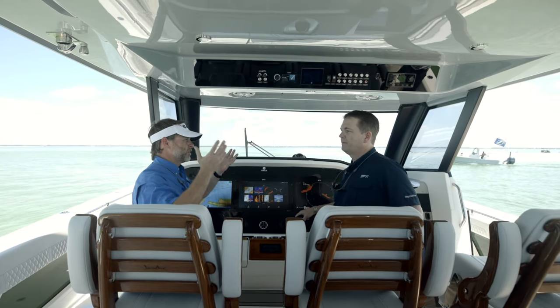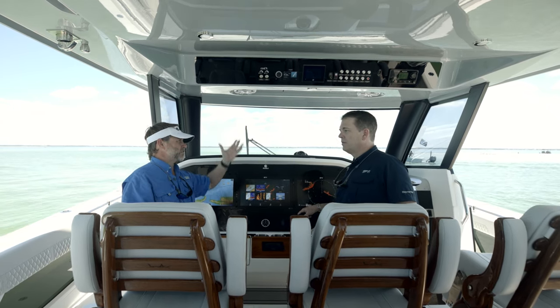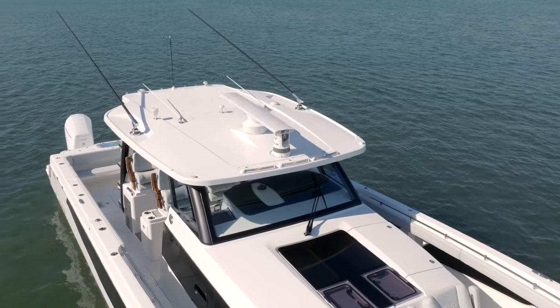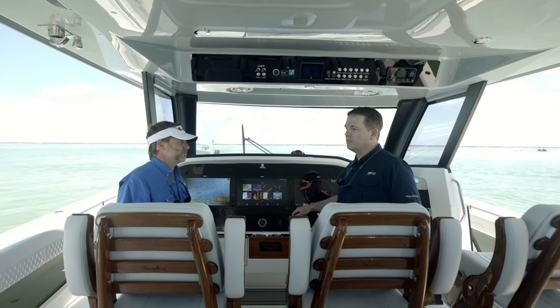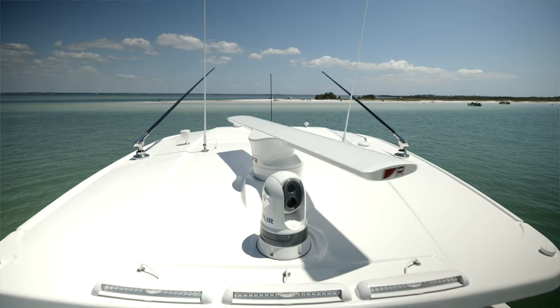Working from the top down on the boat, give us a quick run-through on some of the technology that's on the hardtop. Up on the hardtop we have our Cyclone open array six-foot radar, which is ideal for collision avoidance and also great for locating birds if you're out fishing. Also up there is our FLIR M364C camera system.